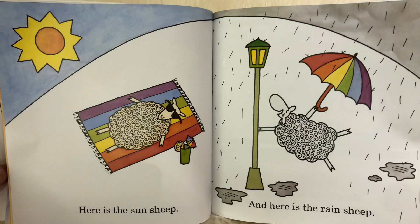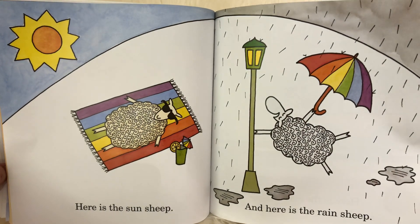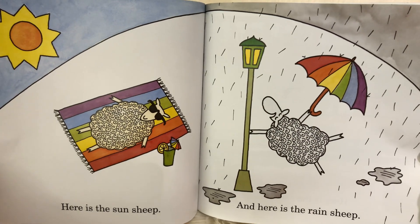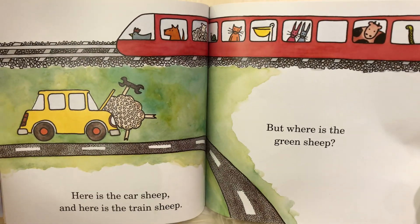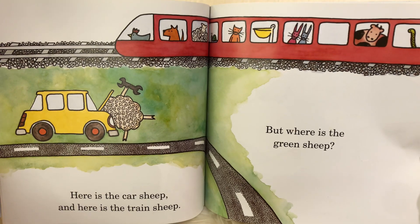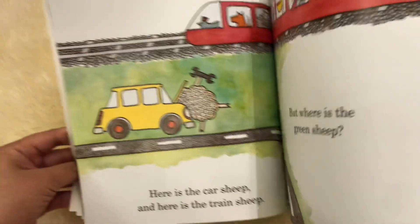Here is the sun sheep. And here is the rain sheep. And here is the wind sheep. And here is the train sheep. But where is the green sheep?